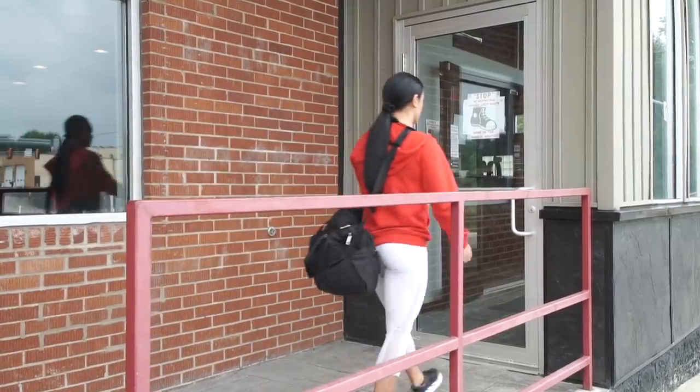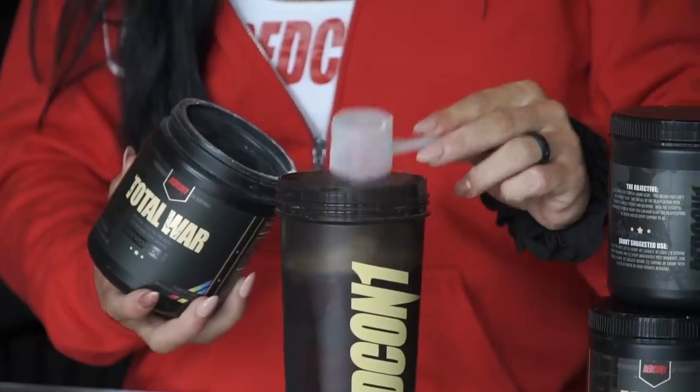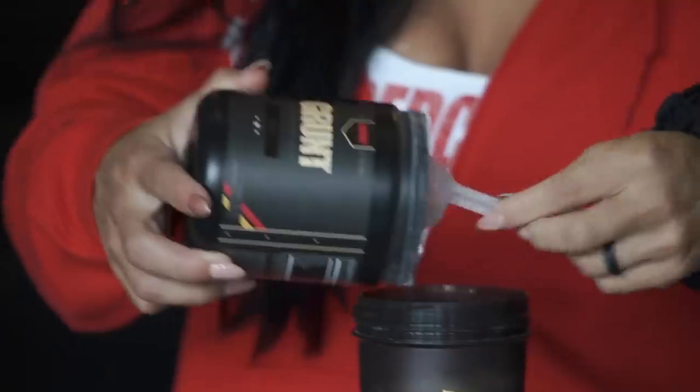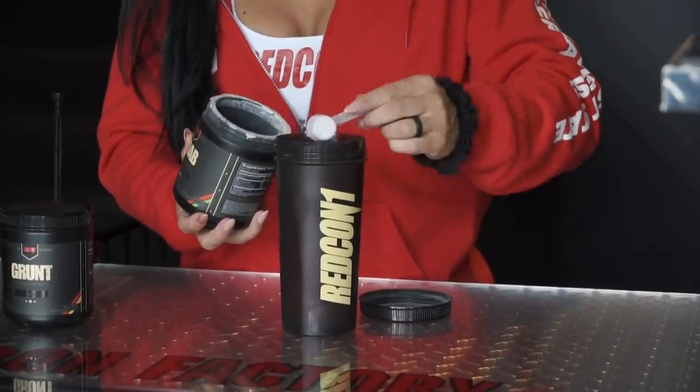First thing I do when I get in here: drop my bag, say hi to the dog, and then mix my pre-workout. Today my pre-workout has rainbow candy Total War, tiger's blood Grunt, and kiwi strawberry Mobe.